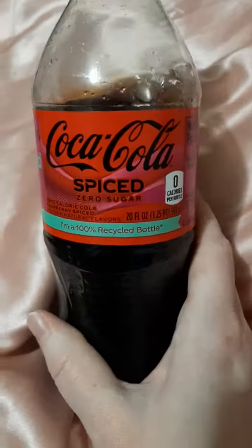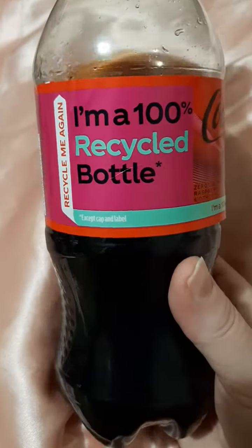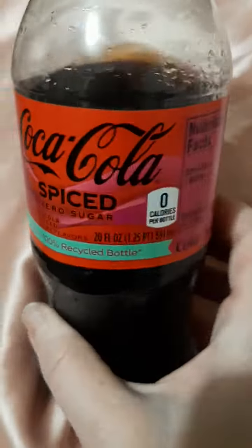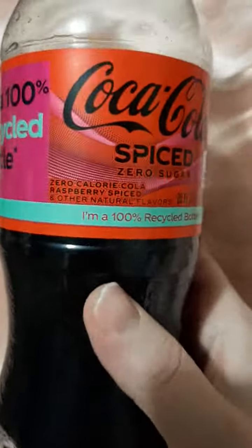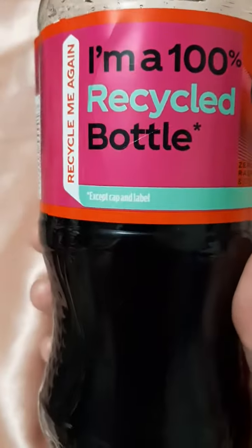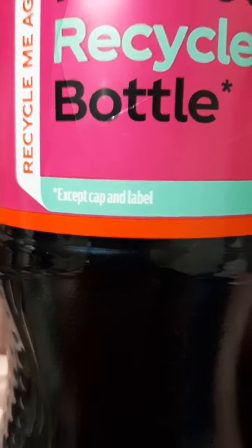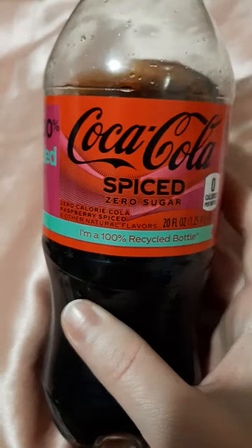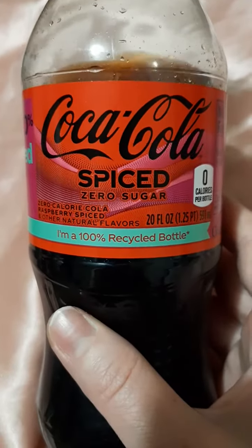This one isn't too bad either, so I am really liking the spiced one. Surprisingly, this zero sugar one is not bad. And of course they have the 'I'm 100% recycled bottle' label. I bought a regular one for my dad and he was like, 'Oh, it's a recycled bottle — they're not telling you again?' Except the cap and label, but everything else on here is apparently recyclable.